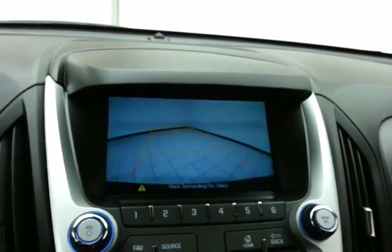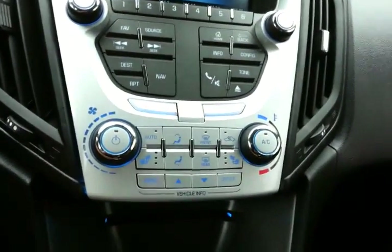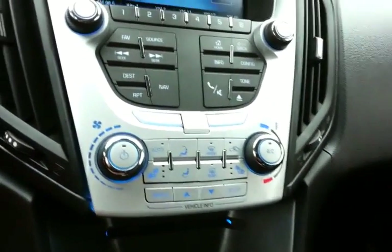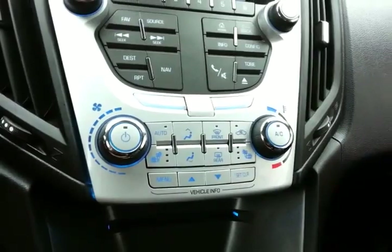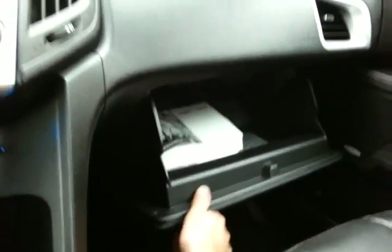The infotainment screen is also where the backup camera display is. Automatic temperature control along with heated front seats. There's a six-speed automatic transmission with manual shift capability. Lots of storage in the armrest, big enough for tablets and some laptops, with USB and auxiliary input allowing you to connect mobile media devices like iPods, MP3 players, and smartphones. Large glove box with all the owner's materials inside.